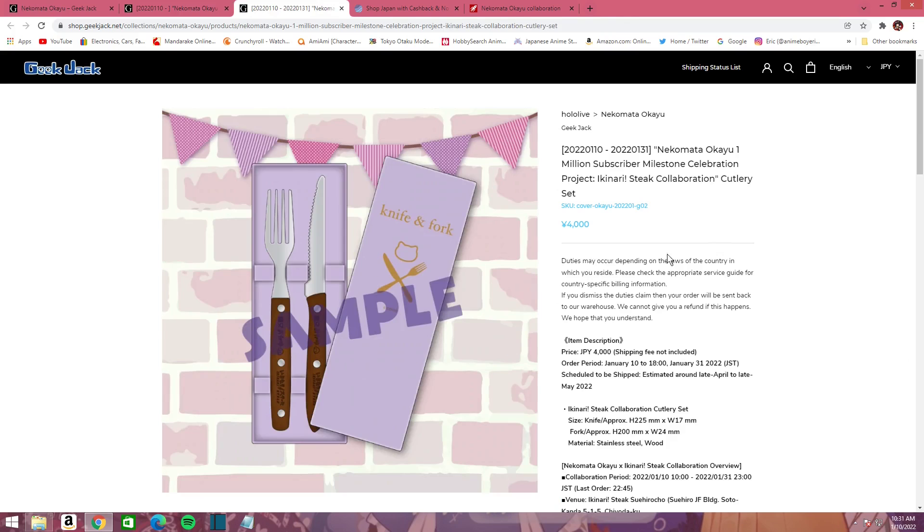Next up you have her cutlery set, which features a knife and fork. I imagine it probably has the name of the restaurant on there somewhere. You get a cute little cat head design — this overall design is really cute. That's going to be about 4,000 yen, so roughly $40. You'll have until January 31st to actually order this stuff.